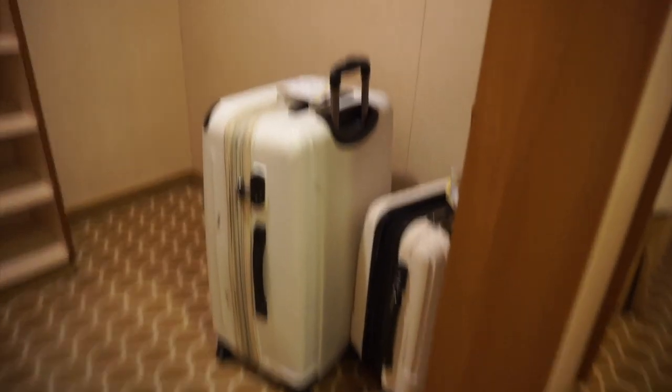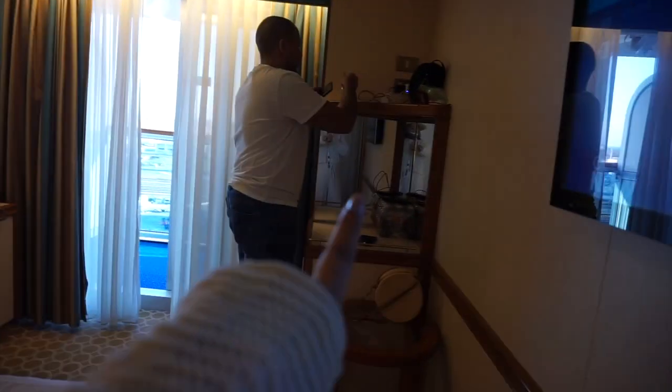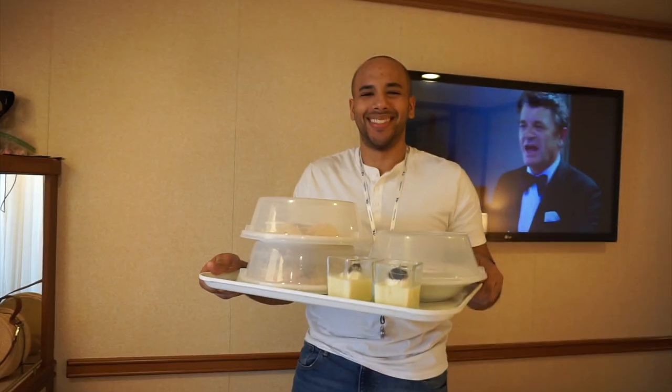We're back in the room and our luggage is here, so we're going to fill up the closet. There is so much more space than Royal — the closet here is huge and I love all these compartments. We also have storage on each side around the desk area and some storage here too. There is definitely a lot more storage, which makes me happy because I am an overpacker.